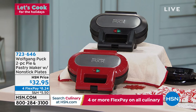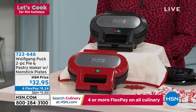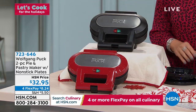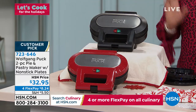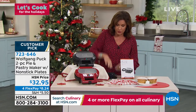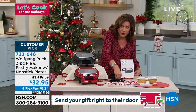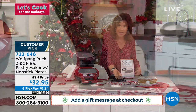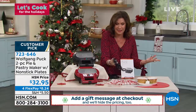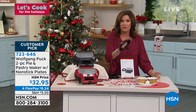The Pastry Maker comes with nonstick plates. You can make the most amazing creations with this — anything from individual pies to savory turnovers and all kinds of fun things. $32.95, available in black or red. It comes with a pastry cutter, perfectly sized, so you don't have to do anything except decide what you want to cook. $32.95 for flex payments.